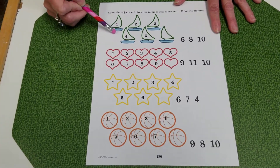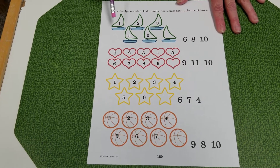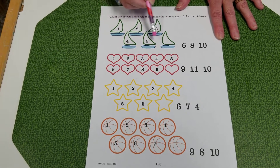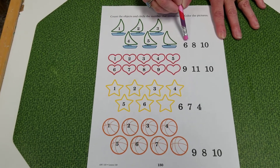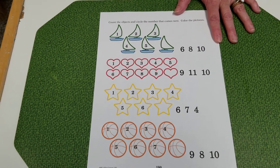We have some boats in this set. You have to count them and pick which number is next. 1, 2, 3, 4, 5. Which one of these numbers is the number that comes after 5? Let's go ahead and circle it.